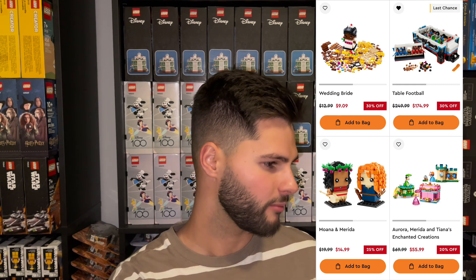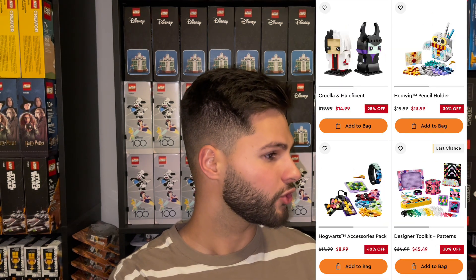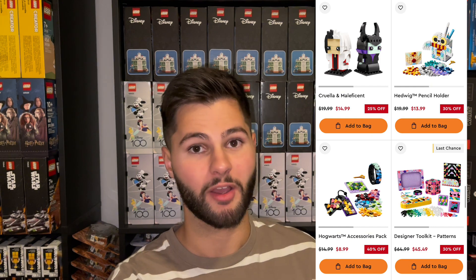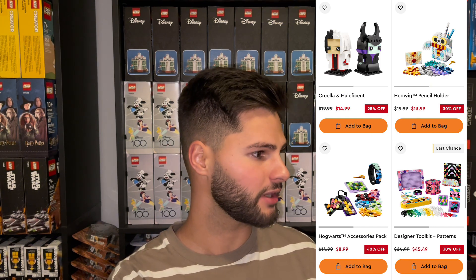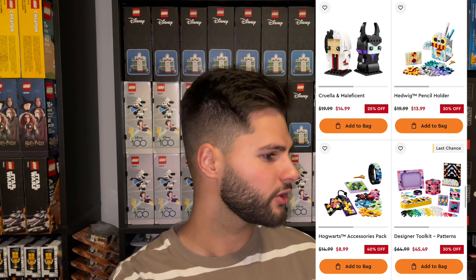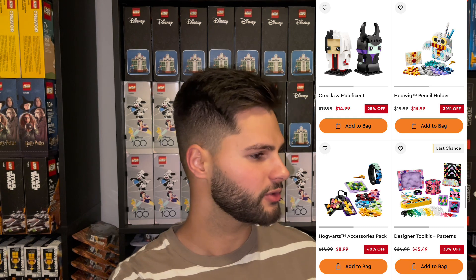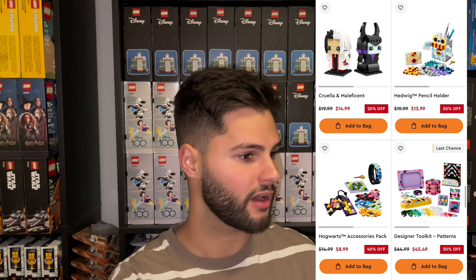The Aurora, Merida, Tiana's Enchanted Creations is a terrible set for investing. Cruella and Maleficent were 25% off — great deal, and they had not been on sale yet. And as LEGO exclusives, the Hedwig Pencil Holder, the Hogwarts Accessories Pack, and the Designer Toolkit Patterns were all 30% off, with the Hogwarts Accessories Pack at 40% off.